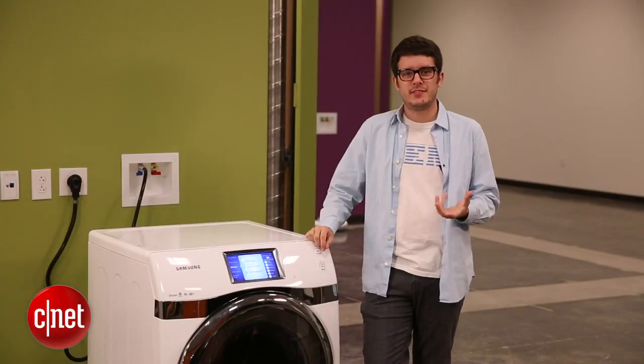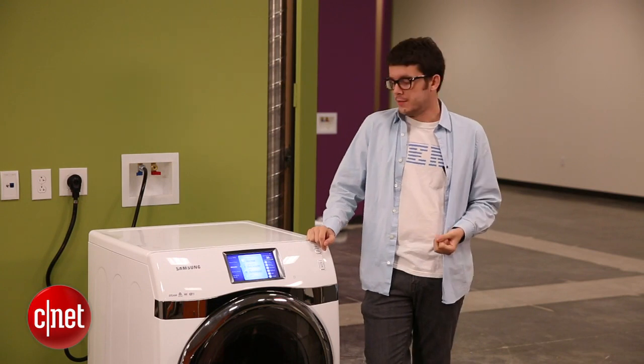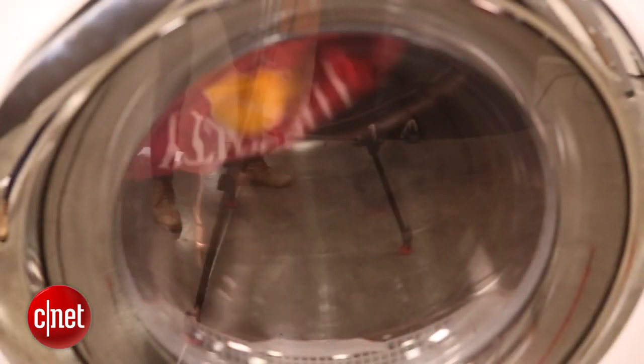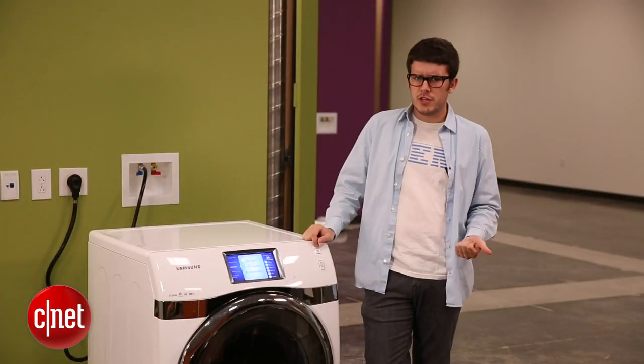Once you've locked down the basics, you'll want to look at the features available in the models you like. Some features I like to look for include motion sensors in the drum. These are great for detecting how dry the clothes are during the cycle, and they can even shut off the dryer automatically when it's done — so you don't over-dry, you don't waste energy, and you don't shrink your clothes.